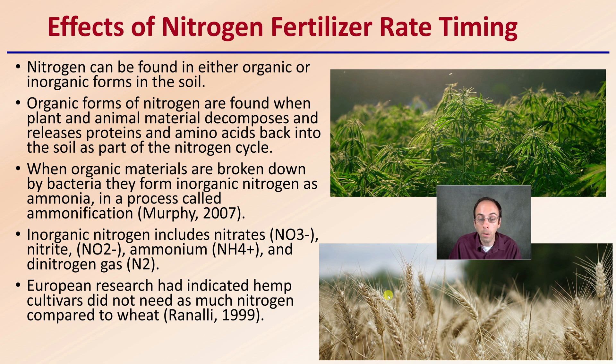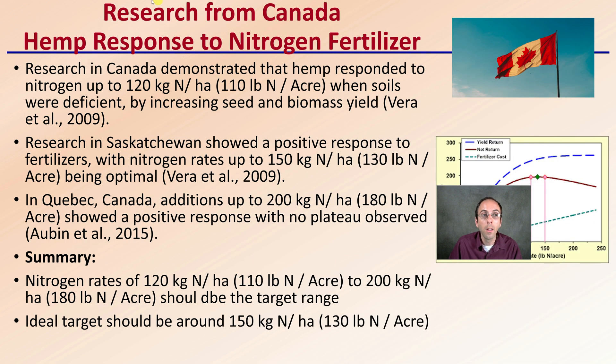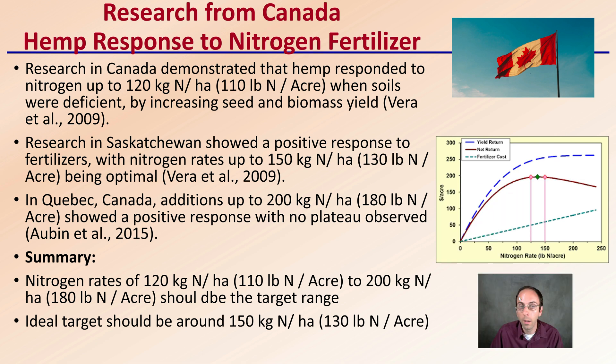So there's a nice comparison there. If you look at wheat research, you may be able to use that as a theoretical maximum if you're going to be growing cannabis. Research from Canada on hemp response to nitrogen fertilizer demonstrated that hemp responded to nitrogen up to about 120 kilograms of nitrogen per hectare — about 110 pounds of nitrogen per acre — when soils were deficient, by increasing seed and biomass yield. Research in Saskatchewan showed a positive response to fertilizer with nitrogen rates up to 150 kilograms per hectare, or 130 pounds of nitrogen per acre, being optimal.